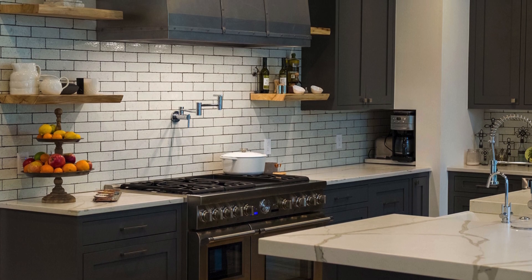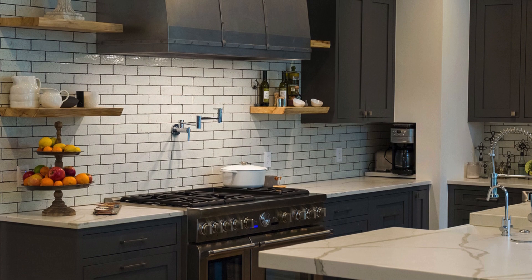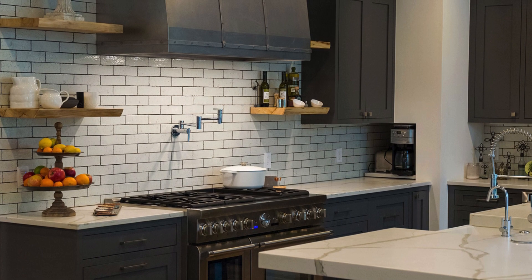Whether you're ready to cook up dinner for a crowd, a meal for two, or host this weekend's hottest party, designer Susie Killian has created a kitchen space that can handle it all — and does it in style.